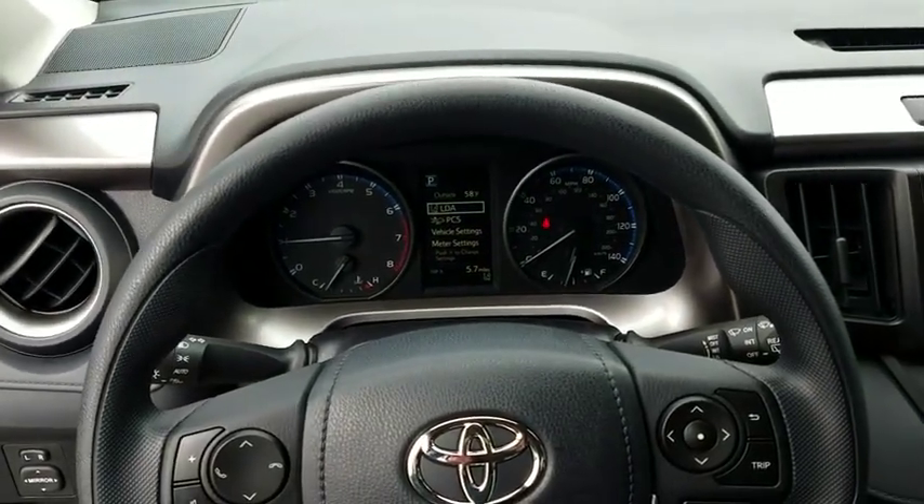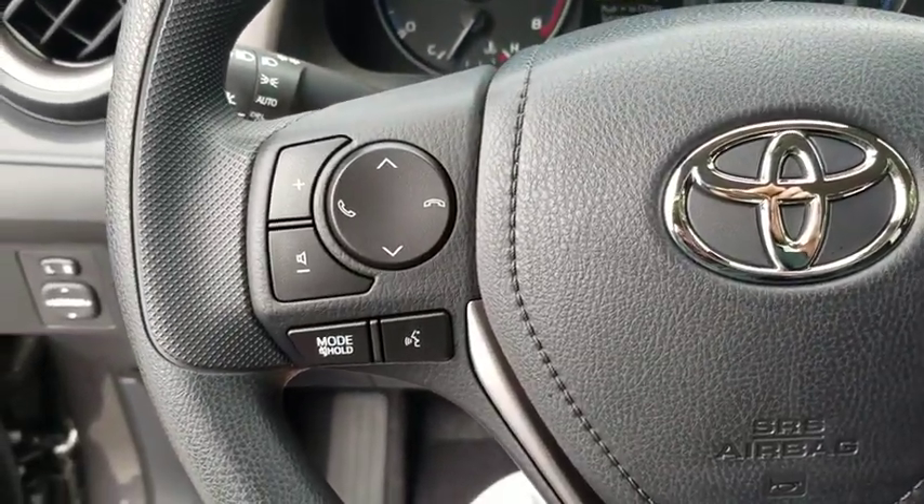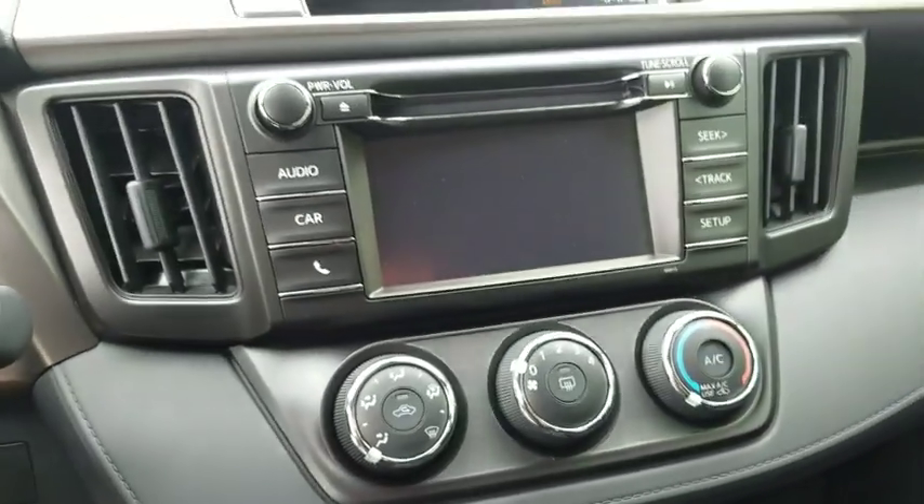Tachometer, overhead console, panic alarm, remote keyless entry, driver vanity mirror, front bucket seats, front reading lamps, tilt steering wheel, rear window wiper.